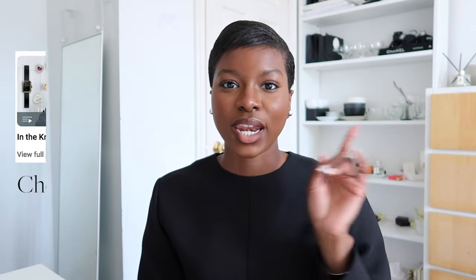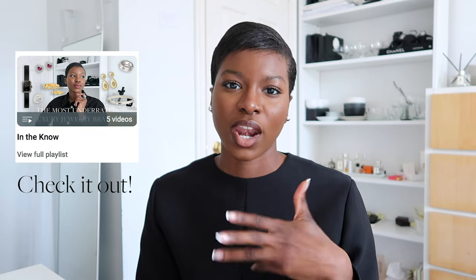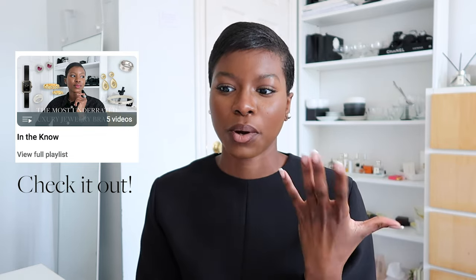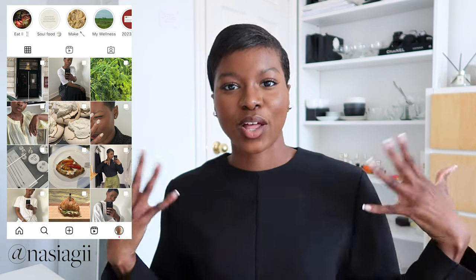If you're interested, please stay tuned, like, comment, and subscribe. We're going to be doing a lot more 'In The Know' videos, and I have a playlist called 'In The Know' where any topic I'm giving suggestions on will be listed. Please follow me on Instagram where you get to see my style lived out. Today's bags will focus more on minimalist brands.